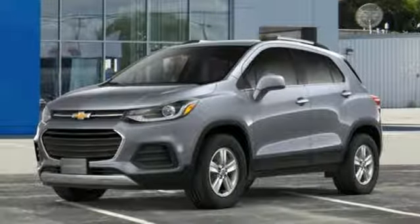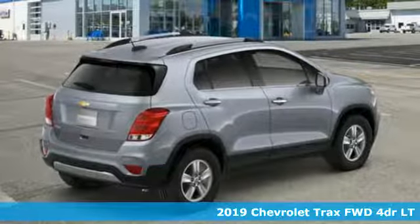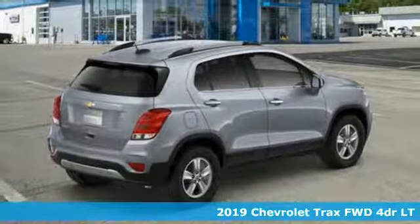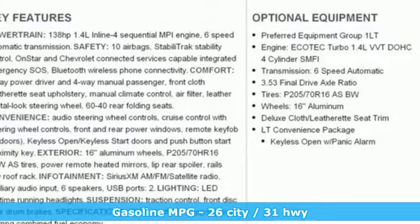It's a new 2019 Chevrolet Trax. Safe and fuel efficient, this Trax is a versatile CitySmart urban cruiser. It's equipped for all your driving needs and wants.